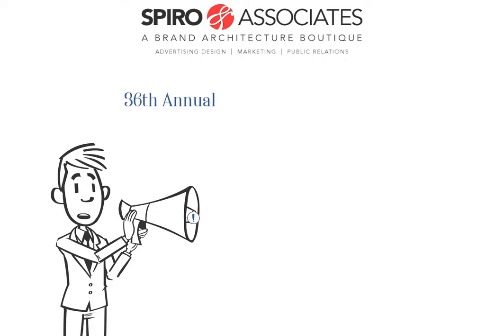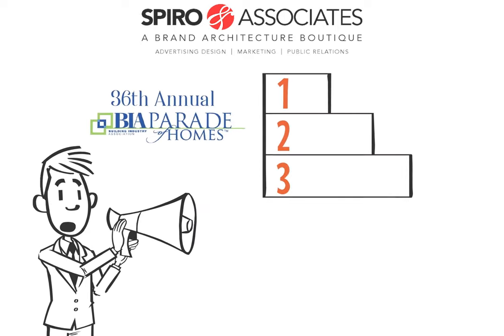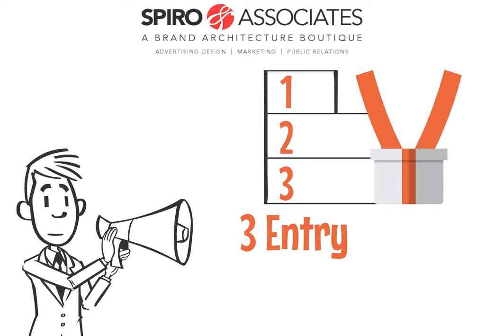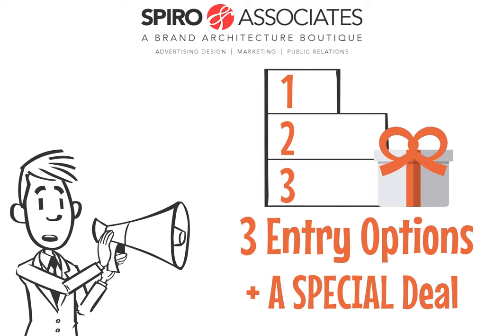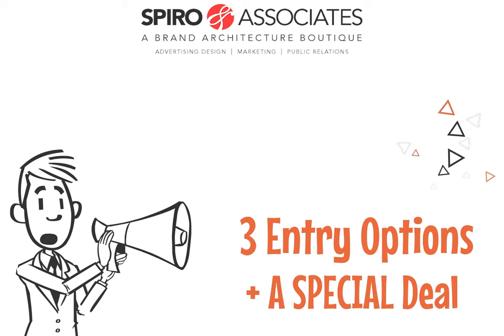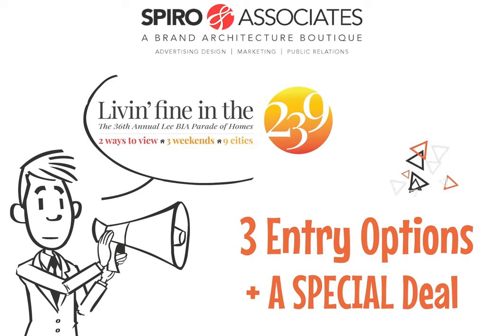The 36th annual BIA Parade of Homes is coming soon, and to help you get ready for it, I'm going to clue you in on your three options for your entries, as well as a special deal we've got for you that proves we've been listening. This way, you can get the most out of this year's parade, and help your customers start living fine in the 239. Let's get started!